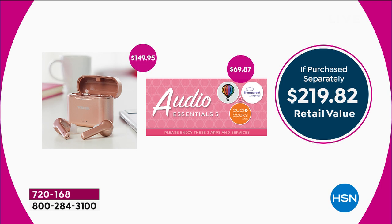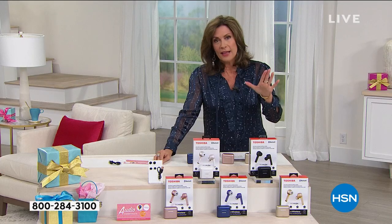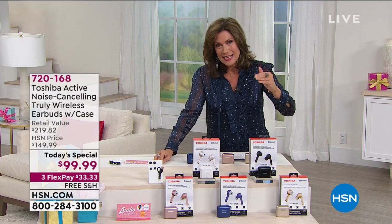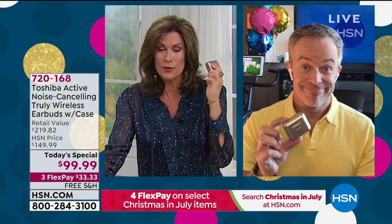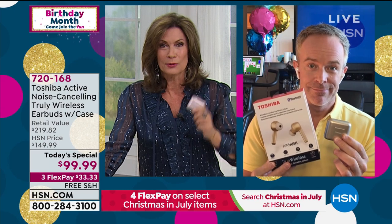If you look at the value of this, purchased separately it would be $219 just for the earbuds. And these are not just earbuds — these are noise-canceling earbuds. That is top-of-the-line technology, the best technology you can buy when it comes to any kind of earphone, earbud, or headphone. Noise-canceling is the best of the best. That's why it's exciting to get one of the biggest names at the best value, absolutely anywhere.